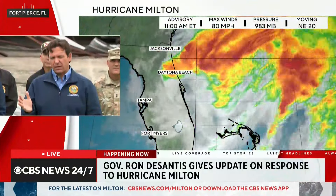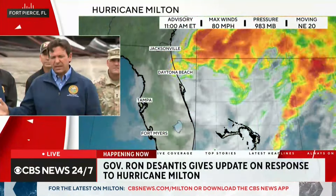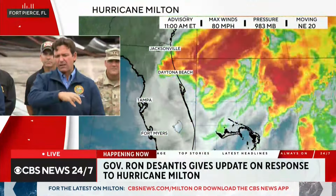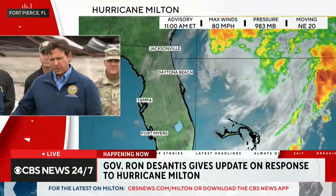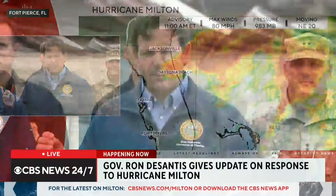The storm weakened before making landfall and tracked further east and south of Tampa Bay. Winds actually sucked water out of Tampa Bay. Storm surge did occur in Sarasota, Venice, Charlotte Harbor, and down the west coast, but not the worst-case scenario. For comparison, Hurricane Helene produced about 20 feet of storm surge in Taylor County in areas like Keaton Beach and Horseshoe Beach.